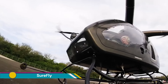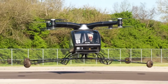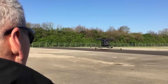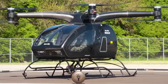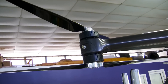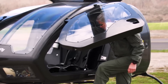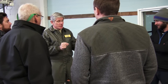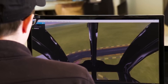The SureFly is an electric vertical takeoff and landing (eVTOL) aircraft designed by the Workhorse Group, aiming to revolutionize short-distance air travel. Combining the versatility of a helicopter with the simplicity of a drone, SureFly is built for personal flight in urban and regional environments. It features a hybrid propulsion system that uses both an internal combustion engine and an electric motor, allowing for longer flight durations while offering the security of backup power in case of an emergency.